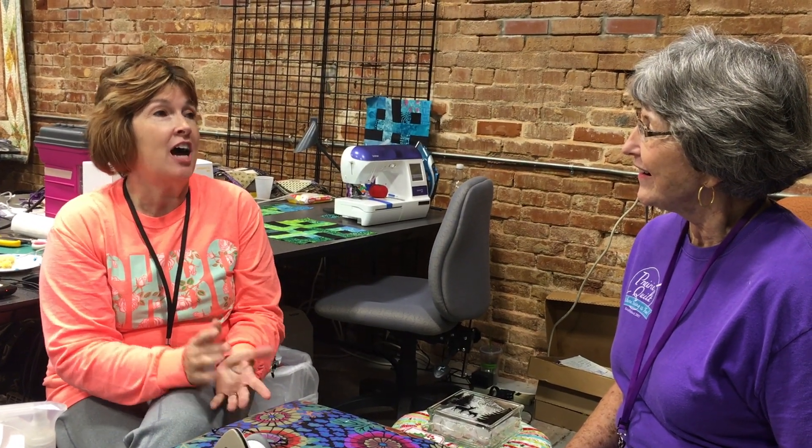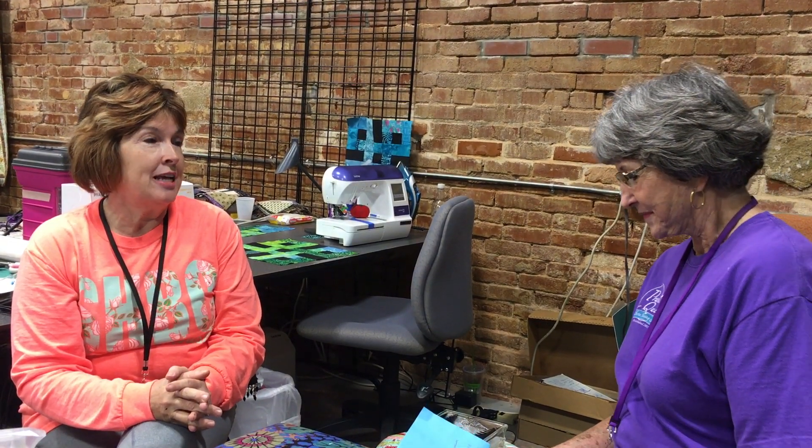Oh gosh, there's so many attractions. I love being with my friends. I love the home-cooked meals. I love learning techniques that I haven't tried before, and just the time to give to myself — take time to sew.